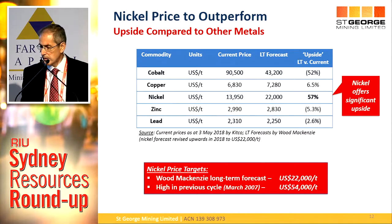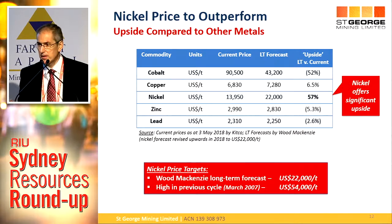This is a comparison of some commodities — the long-term forecast compared to the current price, based on Wood Mackenzie forecasts. Everything is at or near the long-term forecast except cobalt, where there's a bit of frothing. But what we're focused on is nickel — they believe there's huge upside, at least 50%. Wood Mackenzie's long-term forecast is $22,000 a tonne; we're at $14,000 now. The previous high in the cycle was $54,000 a tonne in 2007. Will it go there again? I can't say for certain, but don't be surprised if it gets pretty close.